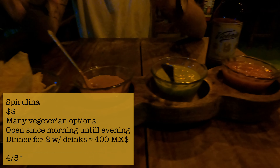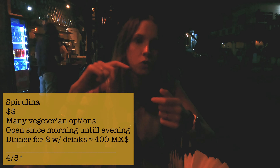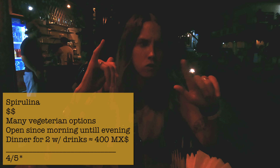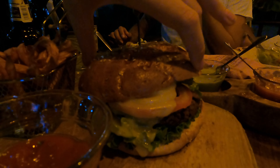We are at a spirulina restaurant. It's not really a vegetarian restaurant but they do have lots of vegetarian options. Basically in every section of the menu there is a vegetarian option included: veggie tacos, veggie fajitas, two different veggie burgers, veggie sandwiches, and probably some veggie breakfast. They don't have that many vegan options though.